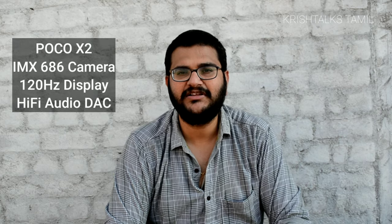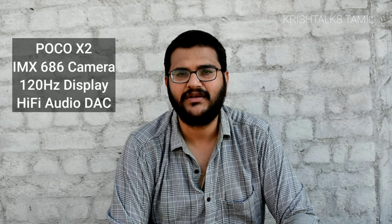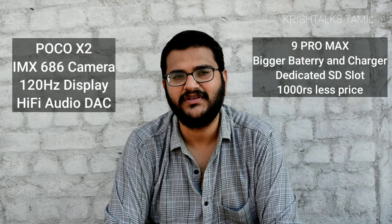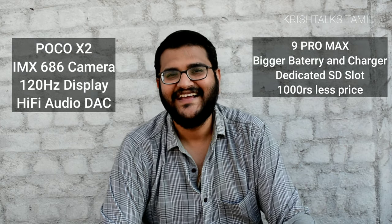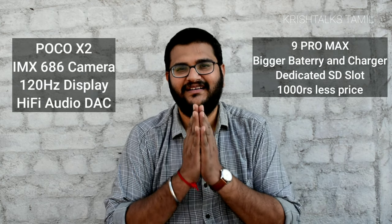For an increase of just ₹1,000 rupees, you get a better IMX686 camera and two cameras on the front, higher battery capacity plus faster charging technology. If you have a personal preference, you may choose the Poco X2. Tell us your preference in the comments. If you want a complete video, check out the linked video. See you soon!